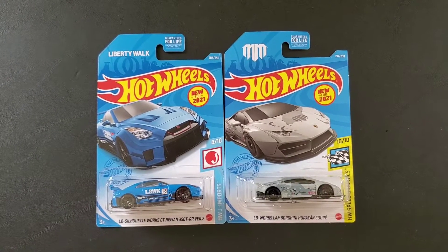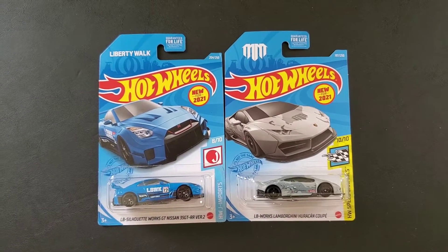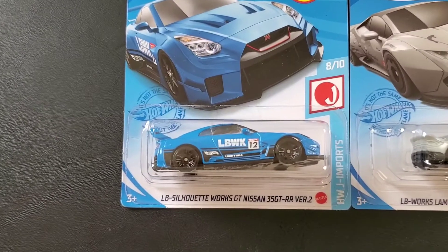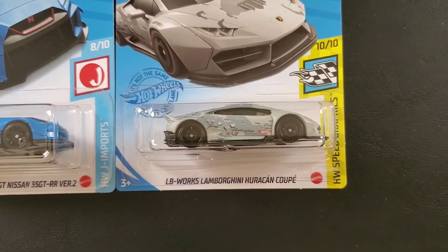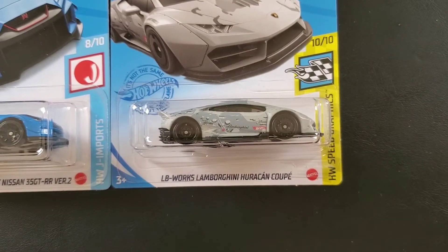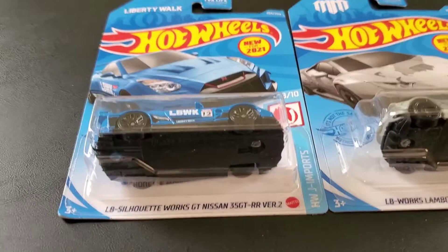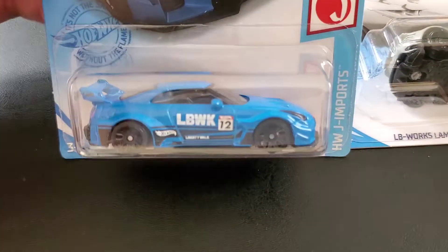Hey guys, welcome to the channel. Today I have the two Liberty Walk wide-body vehicles from Hot Wheels. The first one is the Liberty Walk Nissan GTR, the other one is the Liberty Walk Lamborghini Huracan. These cars are really cool looking with the body kit and graphics all over them.